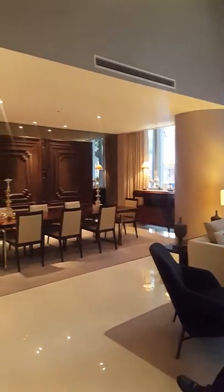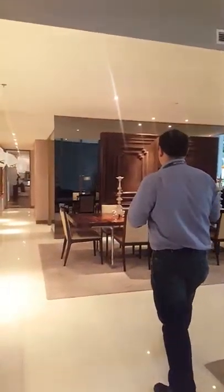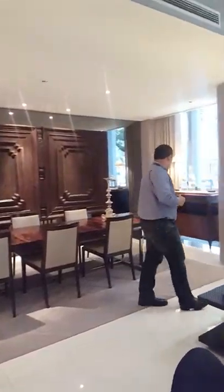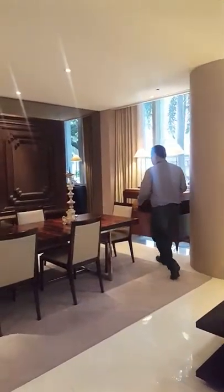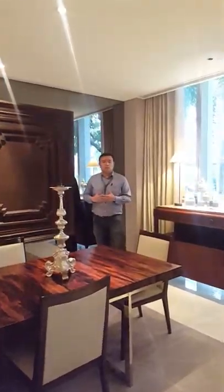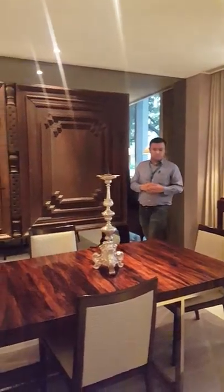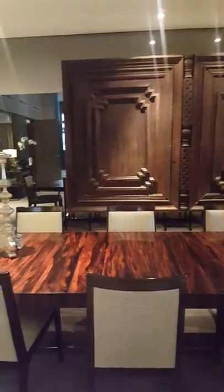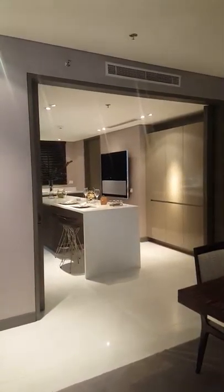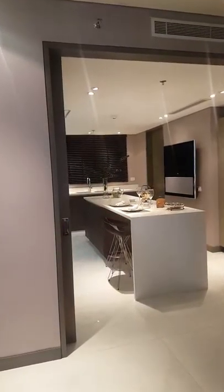I'm currently in the living area — high ceiling. And this will be the dining area.